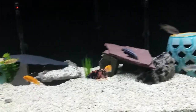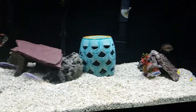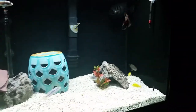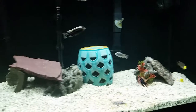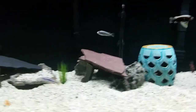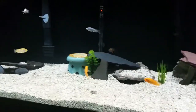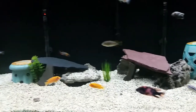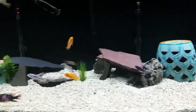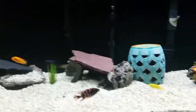I consider myself very good in the aquarium hobby — some people probably consider me higher than that — but I'm not the greatest aquarium keeper in the world. I have my faults too. But I do my water changes and I maintain my water parameters where they're supposed to be.